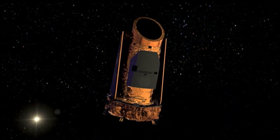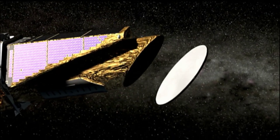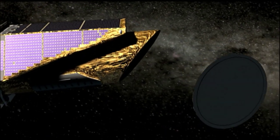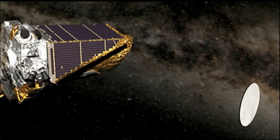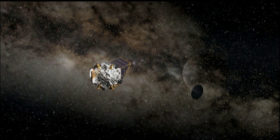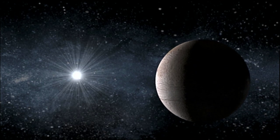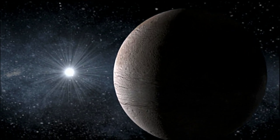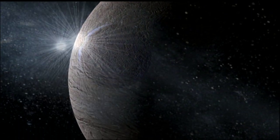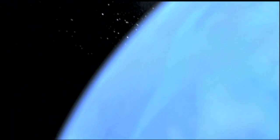By the time the Kepler mission comes to a close in 2012, Dr. Batalla and her team hope to have found planets similar in size and distance from their parent stars as Earth — planets that could possibly sustain life. I'm a closet optimist. I think, and there's good scientific reasons to think, that Earth-sized planets are going to be common. It's going to be difficult to find Earth twins orbiting a star like our Sun at exactly the same distance, but I'm optimistic that we're going to get there and find an Earth twin out there.